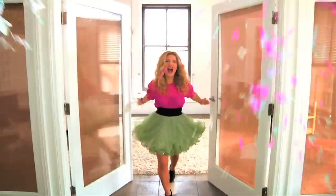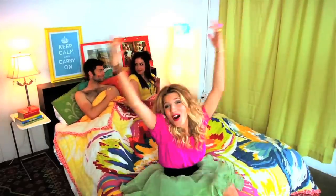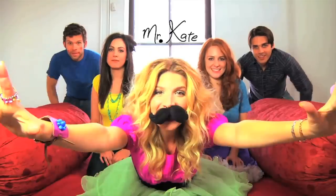Knock, knock. I'm Mr. Kate, I'm here. I'll take a look at your place. I'll drop by for a while, Mr. Kate. I'll help you find your style, Mr. Kate. We'll laugh, we'll paint. I'm Mr. Kate. Yay!